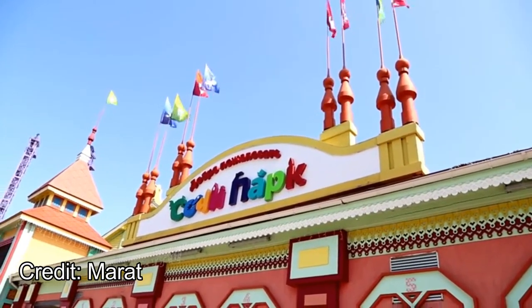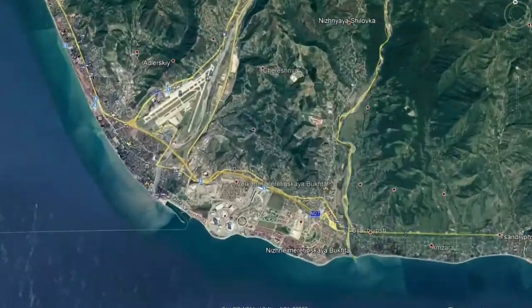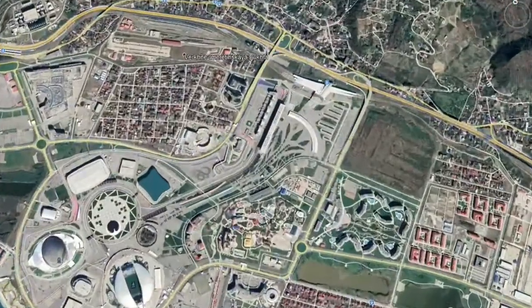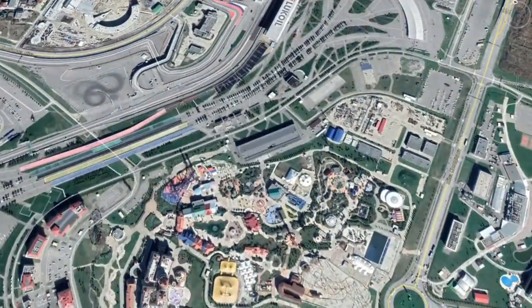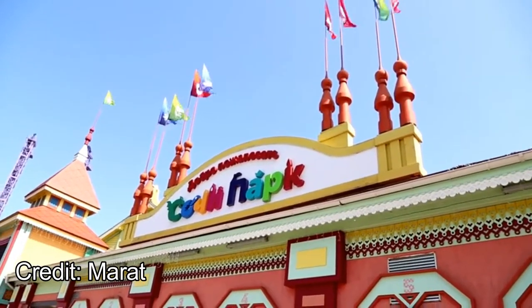I recently stumbled across a park in Russia called Sochi Park. It's located near Georgia in southern Russia, and it looks to be one of the coolest amusement parks I've ever seen, so I just had to make a video on it. This is my full analysis on one of the coolest amusement parks, Sochi Park.